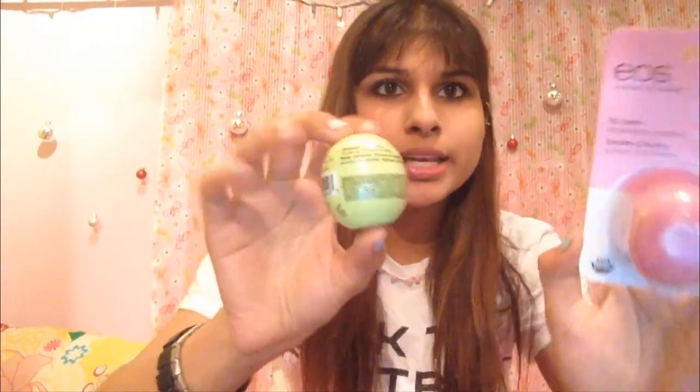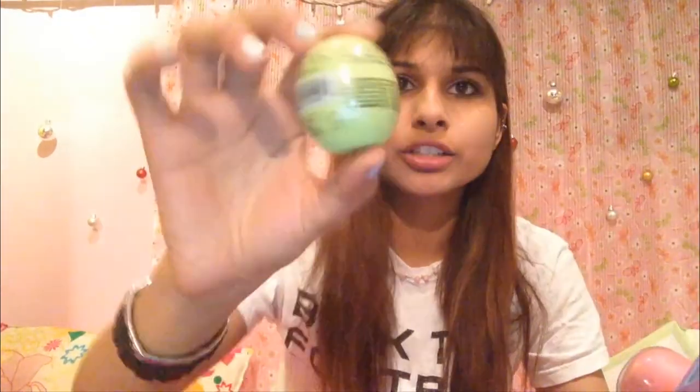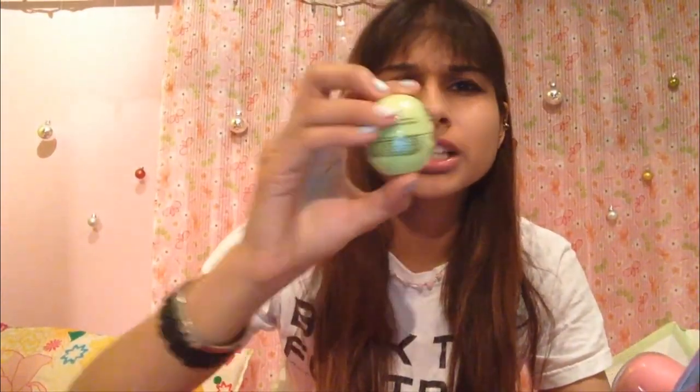Let me show you what I got in my stocking. Two things I really wanted — mom got me the EOS lip bombs. I got a green one that's Honeydew Honeysuckle and I got Strawberry Sorbet. I'm excited to try these — these are my favorite. Every time I see them I want them, so mom got me two and I'm basically set for a while.